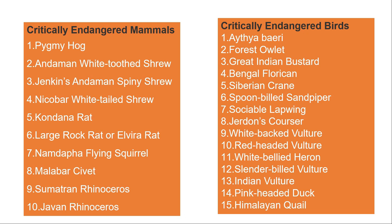For critically endangered birds, there are at least 15 birds, out of which the Himalayan quail and pink-headed duck are supposed to be extinct in the wild. The rest include forest owlet, Bengal florican, Siberian crane, spoonbill sandpiper, sociable lapwing, Jerdon's courser, white-backed vulture, red-headed vulture, white-bellied heron, and slender-billed vulture — all critically endangered birds. The critically endangered reptiles include the gharial.